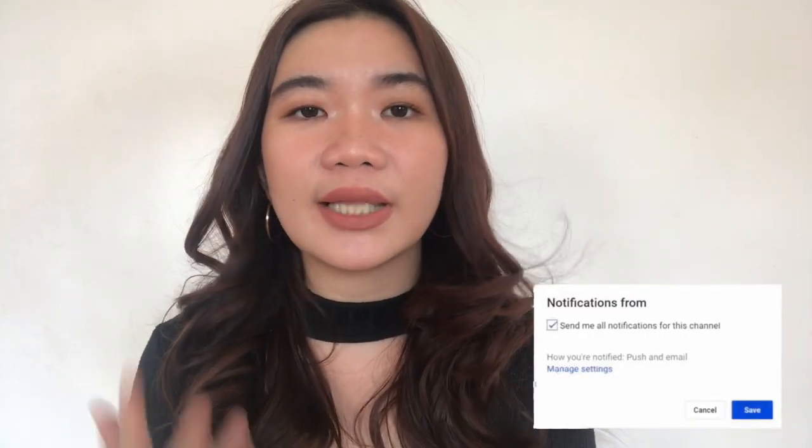Hey guys! Welcome back to my channel. For the first time in a while, I'll be filming with natural light. So bear with me if the light will be inconsistent throughout this whole video.